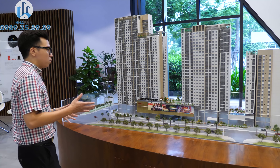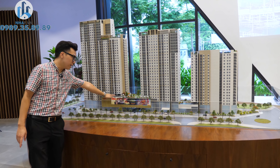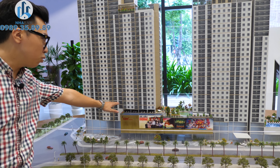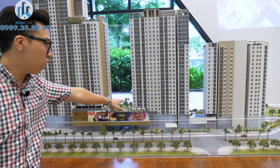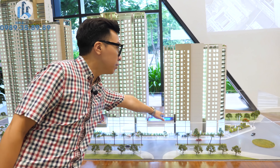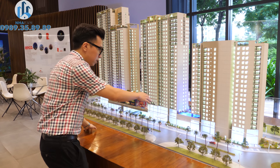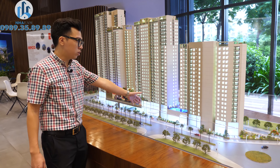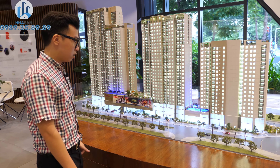Một điểm đặc biệt của dự án Cosmo Tây Hồ là cả 3 tòa tháp đều có chung một khối đế. Tùy thuộc vào chiều cao mỗi tòa tháp mà số tầng trung tâm thương mại cũng tương ứng: tòa Novo 35 tầng sẽ có 5 tầng thương mại, tòa Centro ở giữa sẽ có 4 tầng thương mại, và tòa Metro sẽ có 3 tầng thương mại. Ngoài ra, bây giờ chúng ta sẽ cùng phân tích qua một chút về tiện ích của dự án Cosmo.